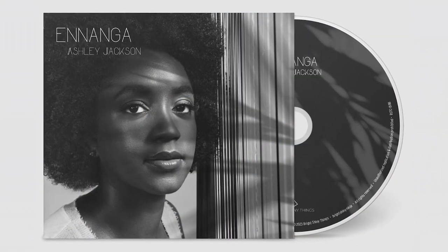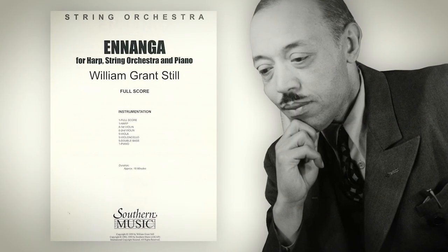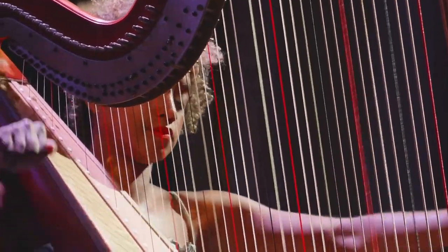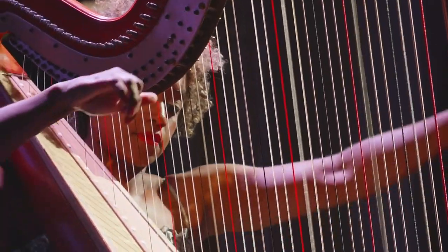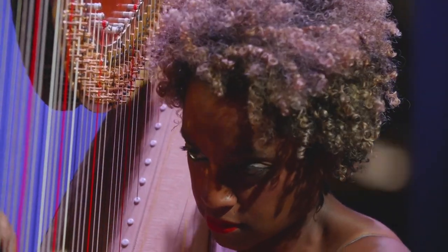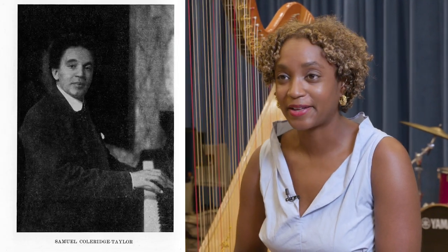Ashley recently released her debut album. Her first album is called Ananga — the name of a piece by William Grant Still for harp, string quartet, double bass, and piano. Ananga is also the name of an African harp. One of the spirituals she often plays is Deep River. She thinks about the role that rivers and water played for her ancestors — they were a place of refuge, a place where they might escape enslavement. She's playing an arrangement by the Afro-British composer Samuel Coleridge Taylor, originally for solo piano, which she transcribed for solo harp. It's one of the most recognizable melodies in American music.